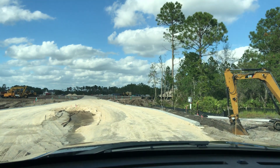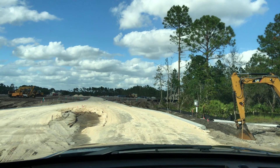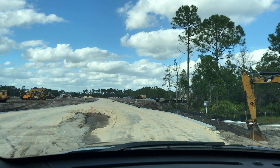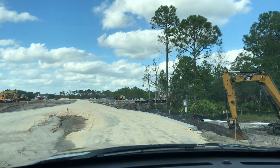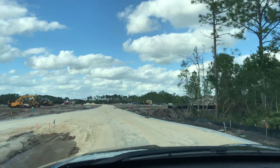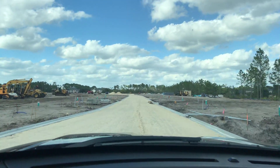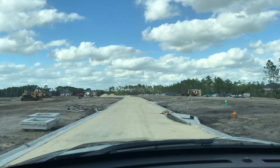Hey gang, welcome back to the For Buyers Only Realty YouTube channel — Dwight's famous windshield tours. Today we're back out here off of Watson Road at a community called Arbors of Valencia. You may have seen my other videos — Lennar Homes is just getting the infrastructure put in. It looks like it's going to be a pretty cool community and we're getting a chance to drive back in here on the lime rock.